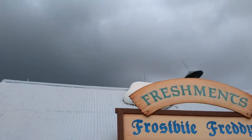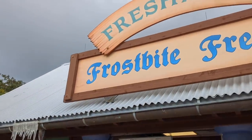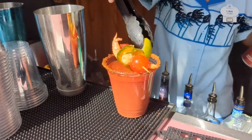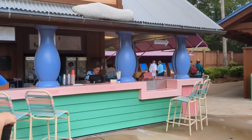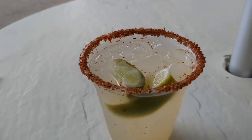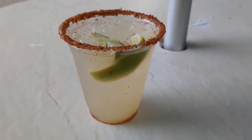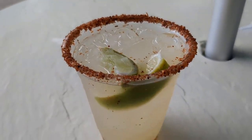There are refreshment places all around Blizzard Beach. We're here at Frostbite Freddy's, one of the bar locations. They've got frozen cocktails, on-the-rocks cocktails, and those draft beers. We're here to grab two of the new drinks: the Red Slope Bloody Mary and the Melt Away Margarita. The Melt Away Margarita is made with Caradero Reposado tequila, chili lime, Cointreau, and a chili lime tahini rim with a lime wedge.